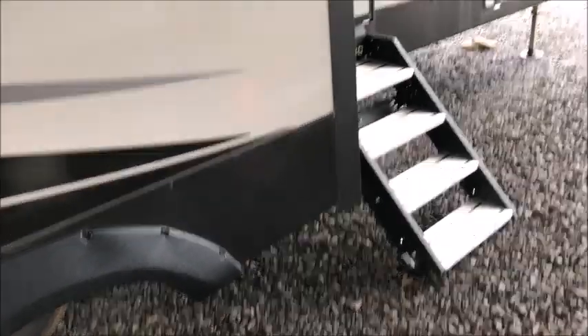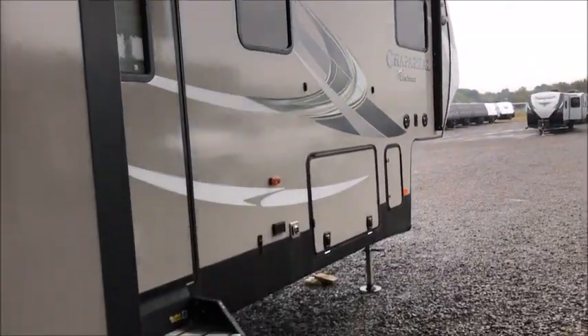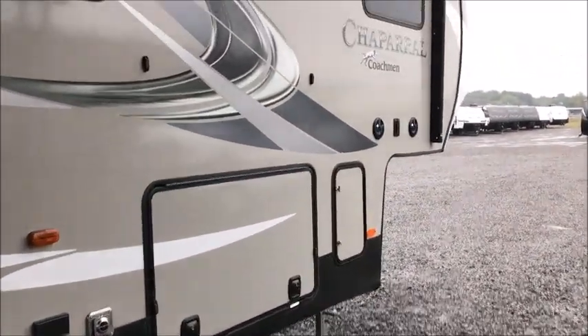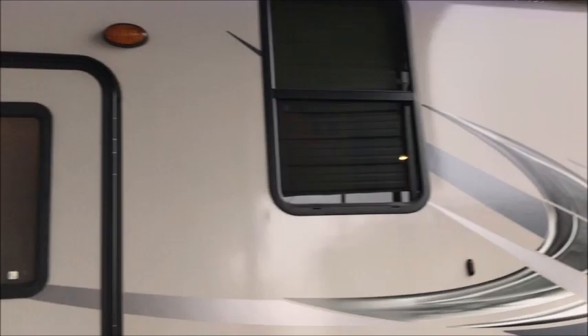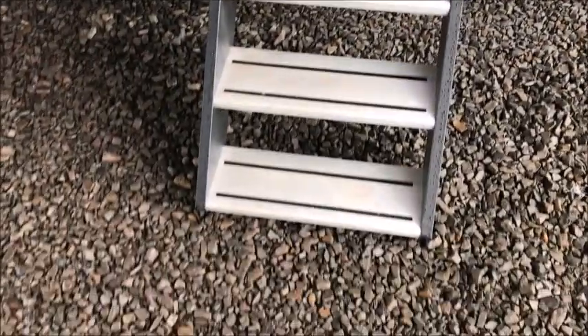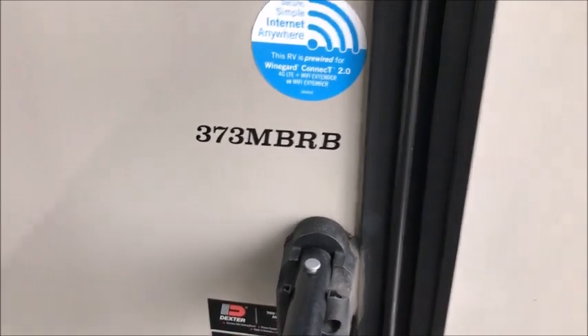Chaparral is built by Coachman, and they've been building the Chaparral for many years. It has outside speakers and a nice power awning on the front with LED lights. It also has solid steps, the weather shield package, and this is the 373 MBRB floor plan.